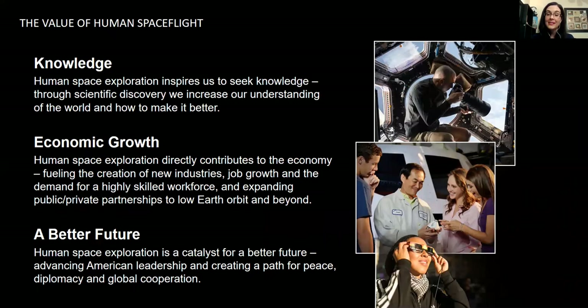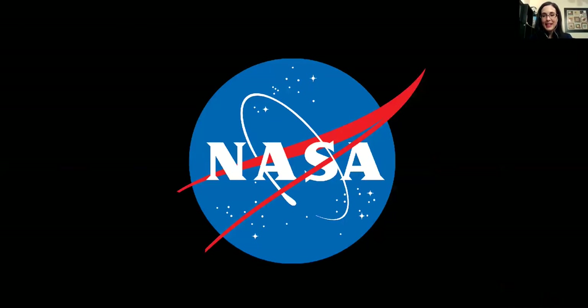Space exploration provides a better future and advances American leadership. We want to be the leaders in spaceflight and NASA is, and will be for a very long time. With the partnerships we can have in science and exploration with countries we may not have great political partnerships with, we can still have great scientific and exploration partnerships. There are also tons of spinoffs that come from the space program. I'm happy to pause and take some questions, and then I can get into the resources.